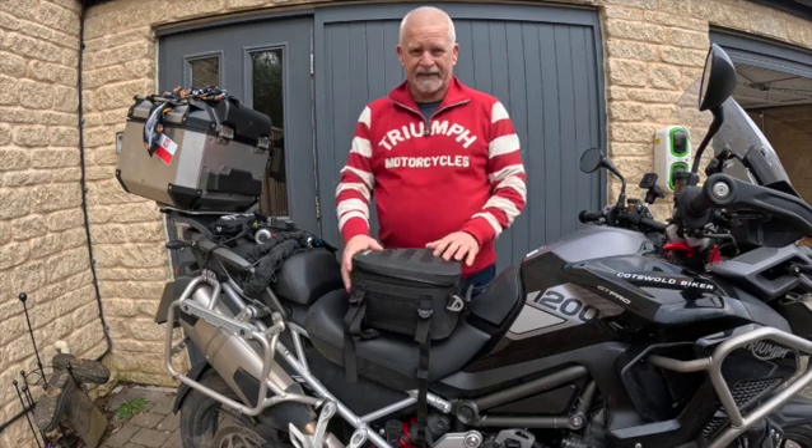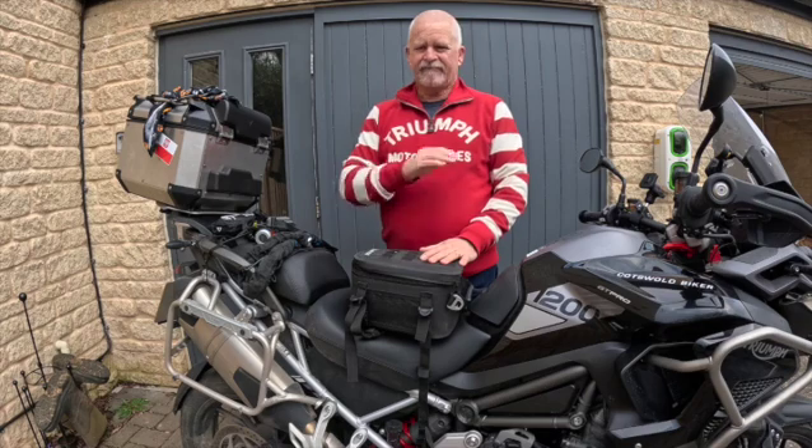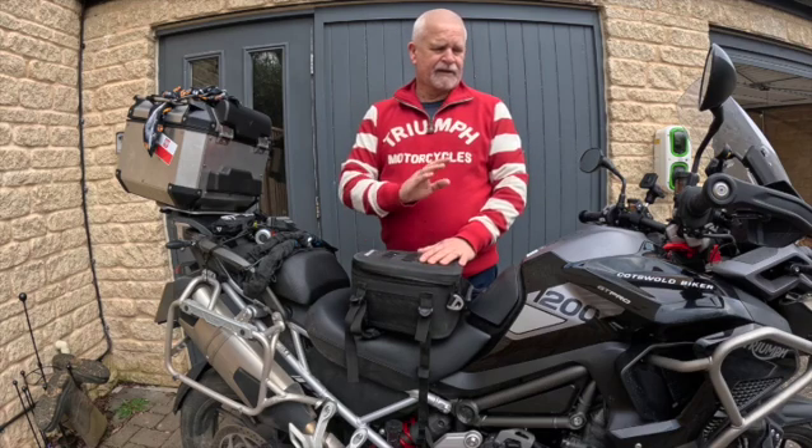So, the Mini Moto Bags — 6 litres each, so 12 in total — swallows all your kit. Leave it in there, forget about it, and then at some point when you need it, it's there. Can't recommend them enough.